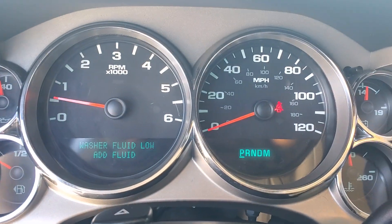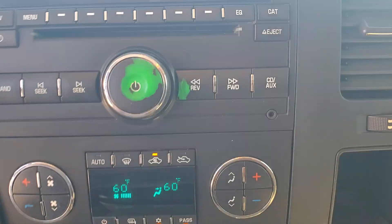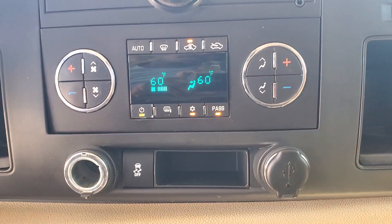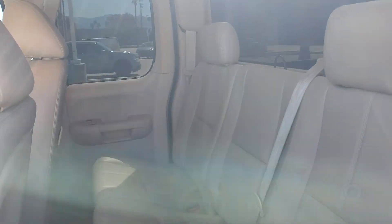The following are some of this vehicle's highlighted options: keyless entry, fog lamps, satellite radio, heated mirrors, dual-zone AC, leather-wrapped steering wheel, steering wheel audio controls, electronic stability control, Bluetooth connection, alarm.